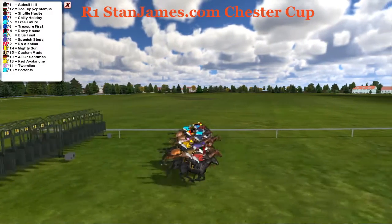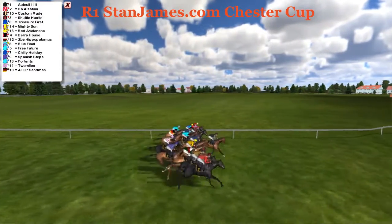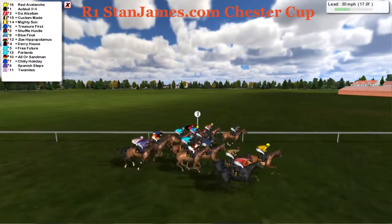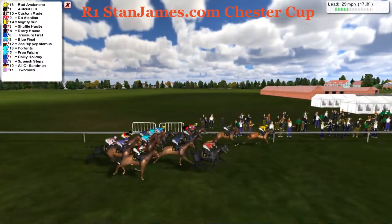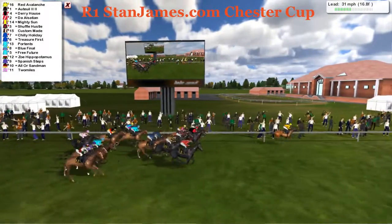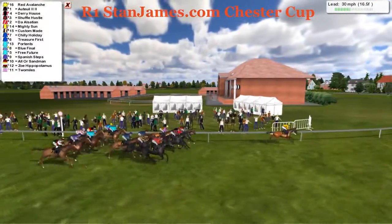Racing in the Chester Cup. Very good line. They're taking some time to sort themselves out. Running down the home stretch here. And Red Avalanche, ants in its pants, zips to the lead, runs past the winning post.